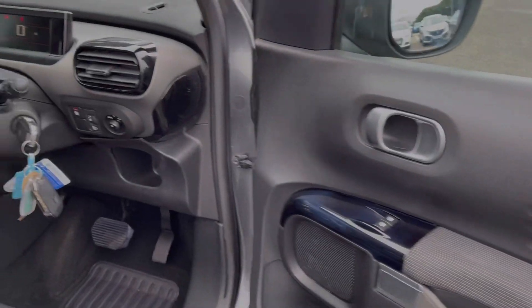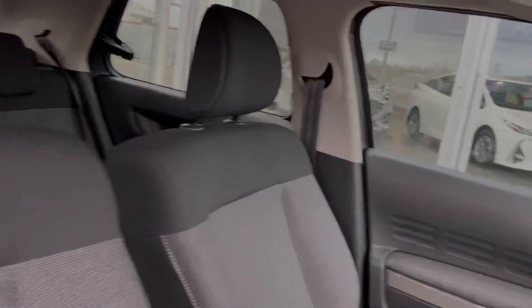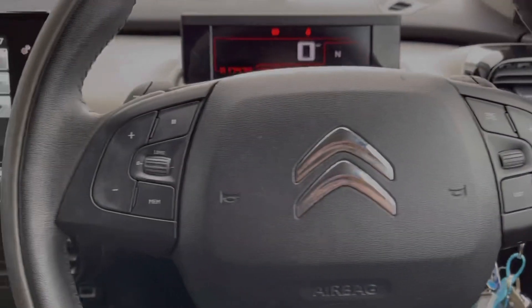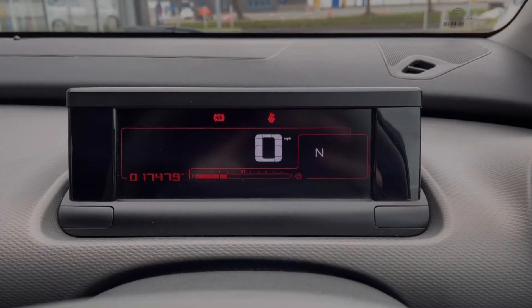Moving around to the driver's interior, you've got the three-spoke steering wheel there along with the controls for your media screen. You've got those full-sized seats in the front offering excellent comfort. Your steering wheel is multifunction so you've got the speed limiter on the left there — you can set that up easily on the go. You also have paddle shift gears if you'd like to change gear manually.